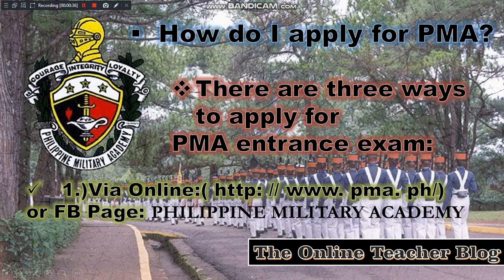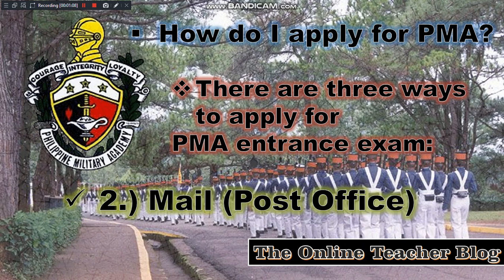The question is: how do I apply for PMA? There are three ways to apply for the PMA entrance exam. Number one is via online — you can type http://www.pma.ph, or you can also go to the Facebook page and search for the Philippine Military Academy.